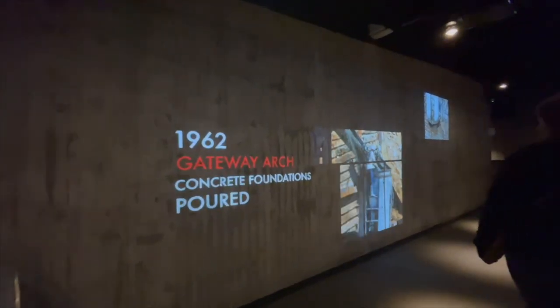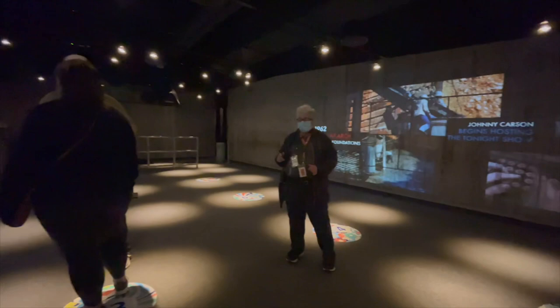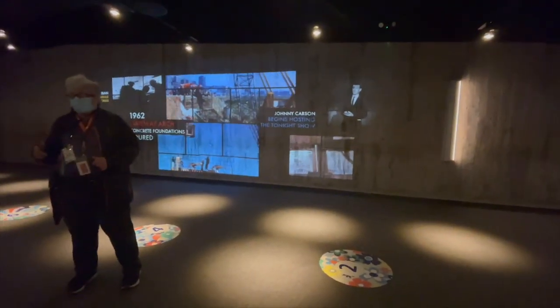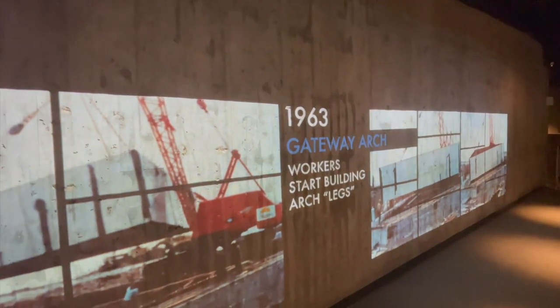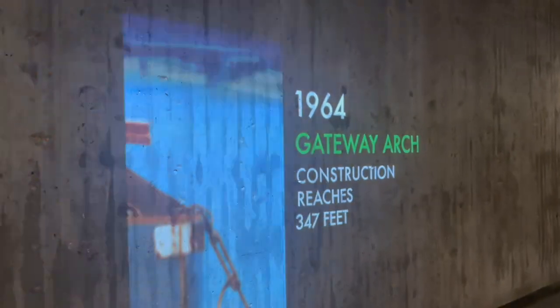Making our way into the corridor, heading on to the pod heading upward. Kind of waiting in line here — they've got you queued up. The architect Eero Saarinen was a Finnish-American who won a competition in 1947. Unfortunately, Saarinen was not around to see it completed — construction began February 12th, 1963, and finished on October 28th, 1965.